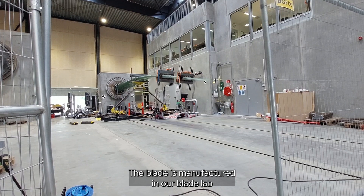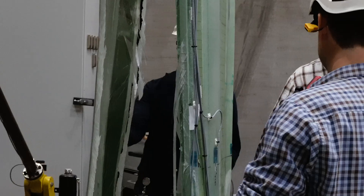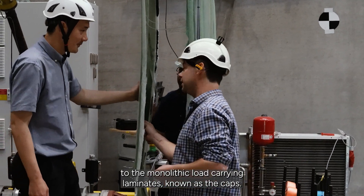The blade is manufactured in our blade lab using the same mold tools as used for the 12.6 meter DTU blade. The internal structure consists of two shear webs which are glued to the monolithic load-bearing laminate known as the spar caps.